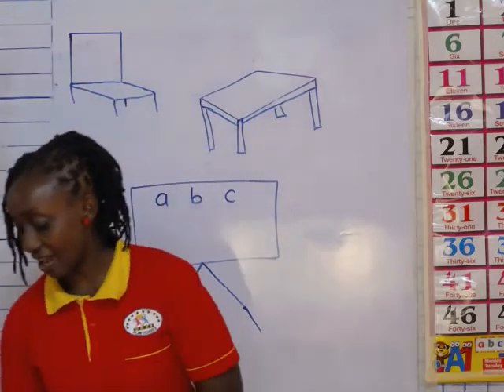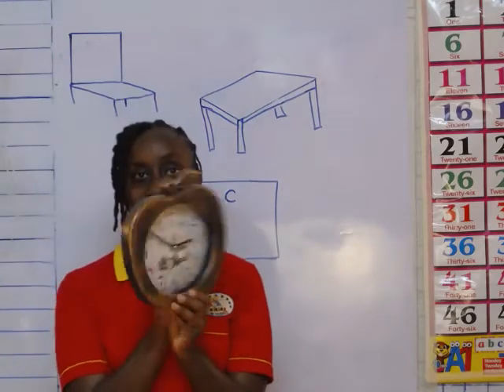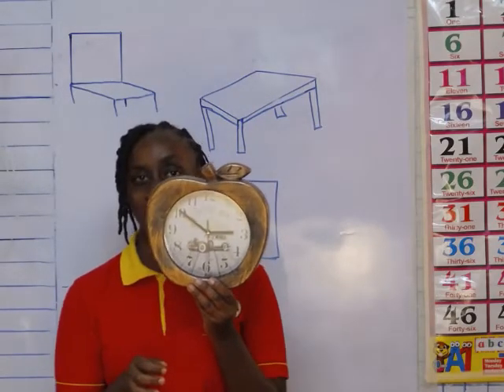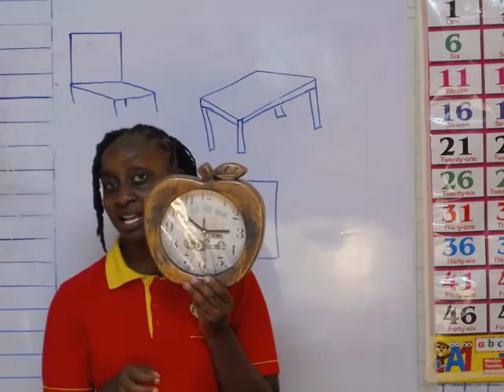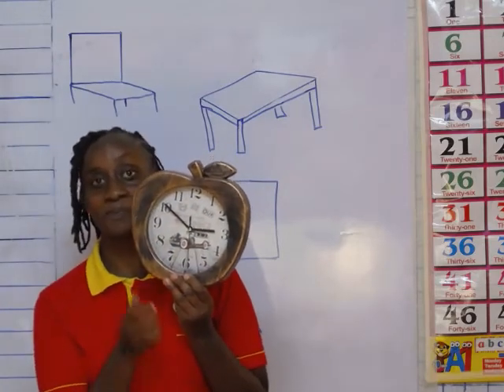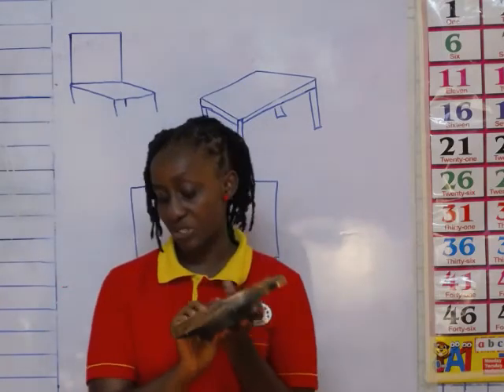And then I have another classroom object. What is this? This is a clock. Can you see the hands of the clock? This one is a clock. It's also a classroom object.